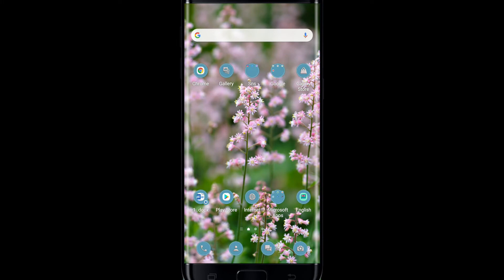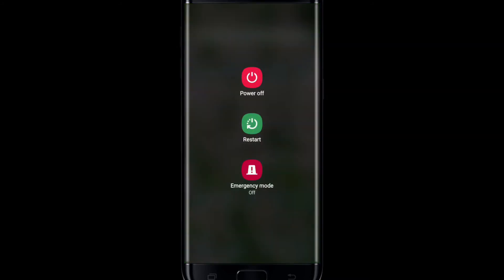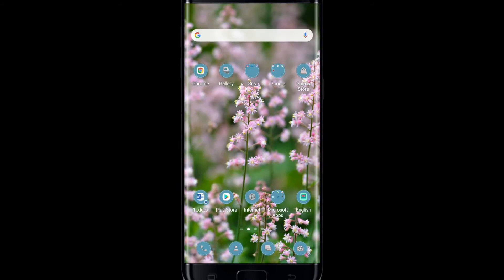If that fixes your issue, great. If not, the next thing you can do is simply restart your system. Press and hold your power switch and tap on Restart. Once you restart your phone, relaunch the Facebook Messenger application and that might solve your issue.